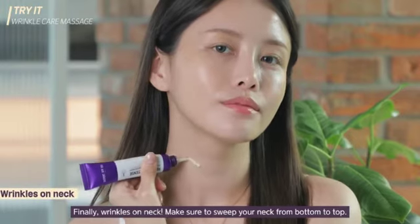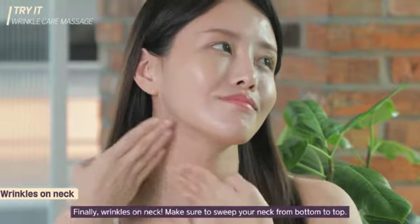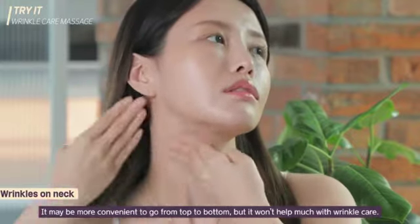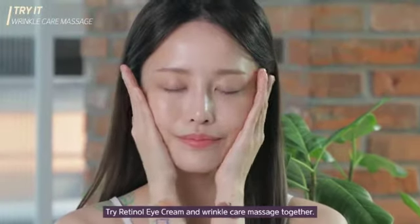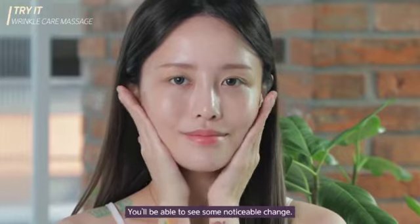Finally, wrinkles on the neck. Make sure to sweep your neck from bottom to top. It may be more convenient to go from top to bottom, but it won't help much with wrinkle care. Try retinol eye cream and wrinkle care massage together and you'll be able to see some noticeable changes.